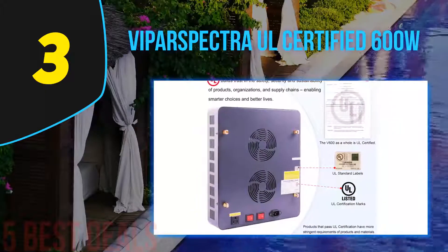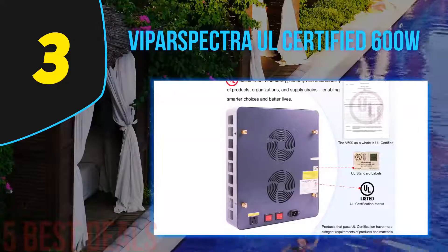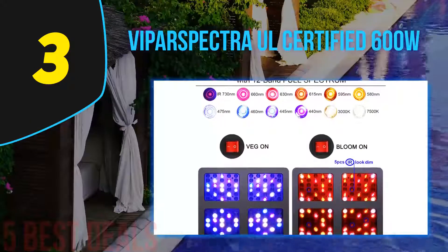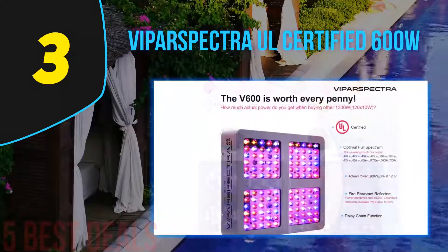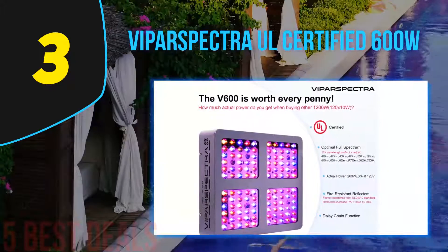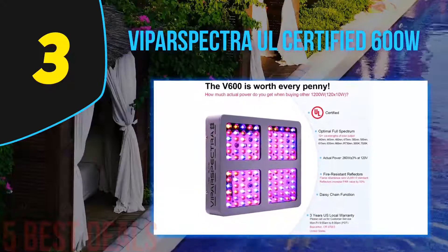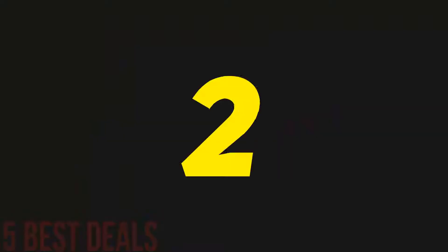The primary difference between the Viperspectra V300 and V600 is their coverage area. If you only want to grow one or two plants, the V300 is a good option; however, if you're aiming for five or six plants, the V600 is your light. Additionally, it costs less to buy one V600 than two V300s.